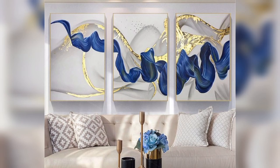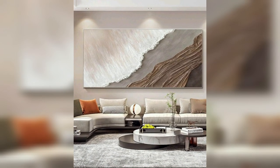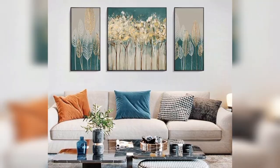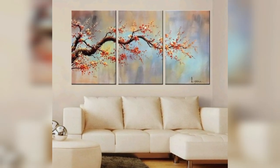Pop art: embrace the bold and vibrant style of pop art with bright colors and iconic imagery. Consider using images of popular culture or personal icons.